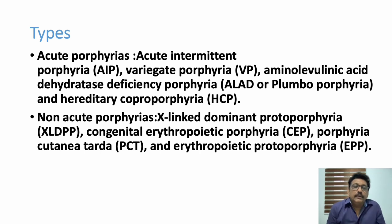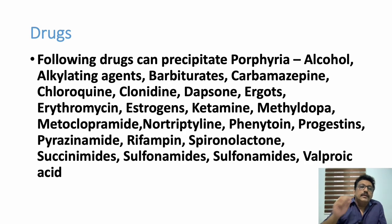The different types include: acute intermittent porphyria, which is one of the most important types commonly presenting to the emergency room; variegate porphyria; ALA dehydratase deficiency porphyria (ALA-D porphyria); and hereditary coproporphyria. Non-acute porphyrias are mainly X-linked dominant protoporphyria, congenital erythropoietic porphyria, porphyria cutanea tarda, and erythropoietic protoporphyria.